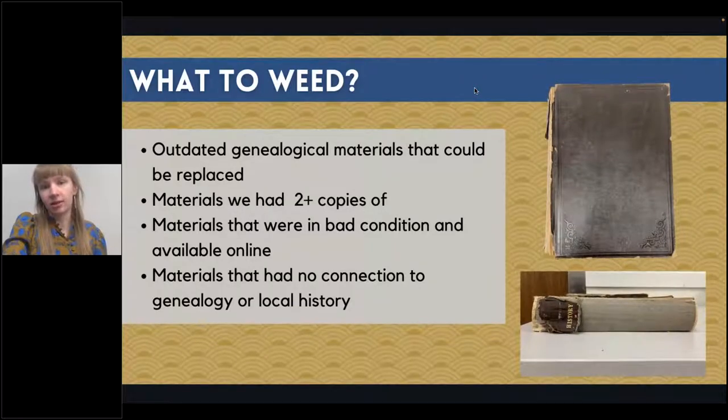There were a number of reasons I decided something needed to be weeded. For instance, we had outdated materials that could be updated — we had a guidebook to Ancestry.com for an older version of the website, so we purchased replacement copies. Anything we had more than two copies of, we kept the nicest copies and got rid of the rest. This book on the side is in very bad condition — the cover was no longer attached, the spine had fallen off, and we had three or four copies, so we were able to get rid of it.